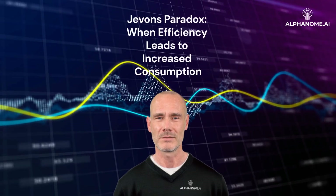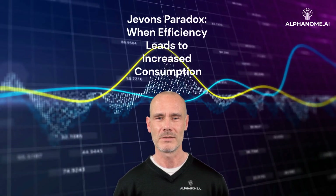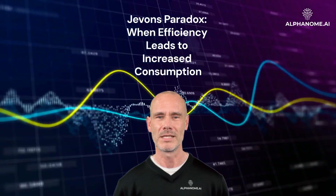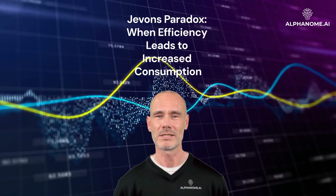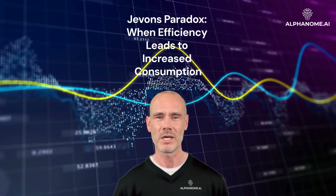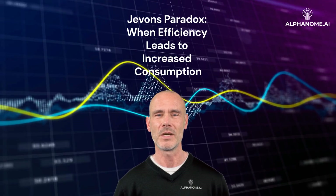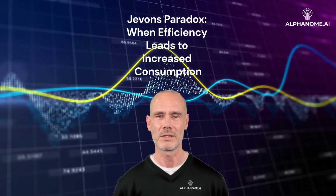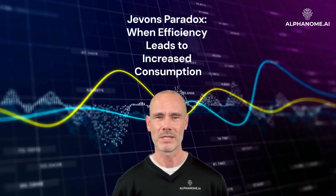Jevons Paradox: When Efficiency Leads to Increased Consumption. Jevons Paradox is a counterintuitive economic concept that has significant implications for investors, particularly those focused on sustainability and resource efficiency. Named after English economist William Stanley Jevons, this paradox states that as technological progress increases the efficiency with which a resource is used, the rate of consumption of that resource tends to increase rather than decrease.